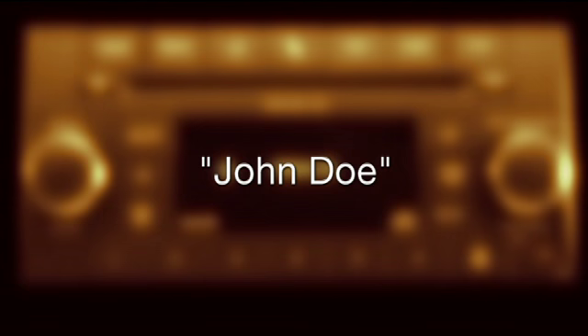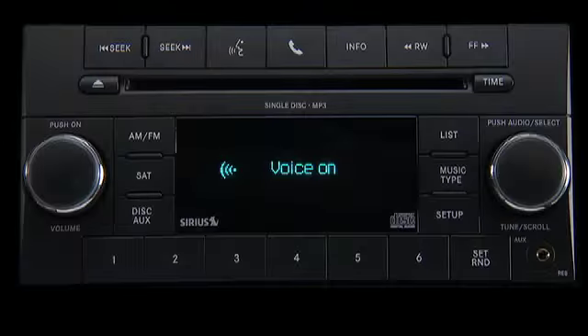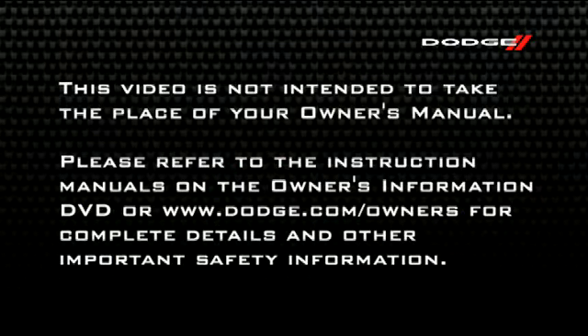The system will then prompt you to say the name of the person you want to call. For example, you can say John Doe if John Doe is a previously stored name entry in the Uconnect phone book or downloaded phone book. The Uconnect system will confirm the name and then dial the corresponding phone number. Please refer to the instruction manuals on the Owner's Information DVD or dodge.com/owners for complete details and other important safety information.